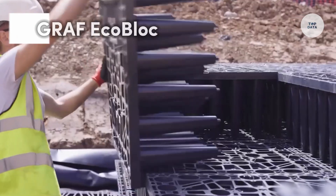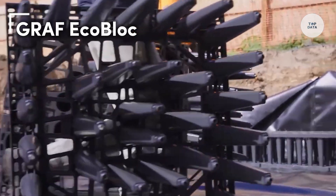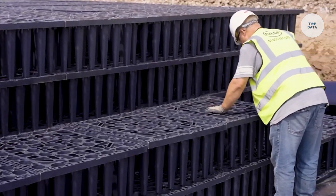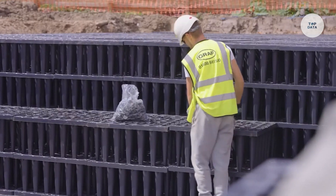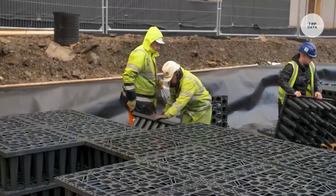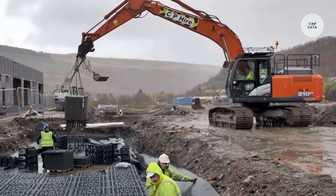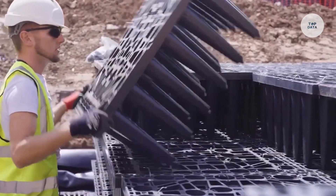The Graph Ecoblock is a modular system designed for efficient stormwater management, offering rainwater infiltration, retention, and attenuation. With a reservoir volume of up to 97 percent, it provides high-capacity storage, making it an effective solution for flood prevention and groundwater recharge. Made from first-generation food-grade recycled materials, the Ecoblock ensures durability and environmental sustainability.